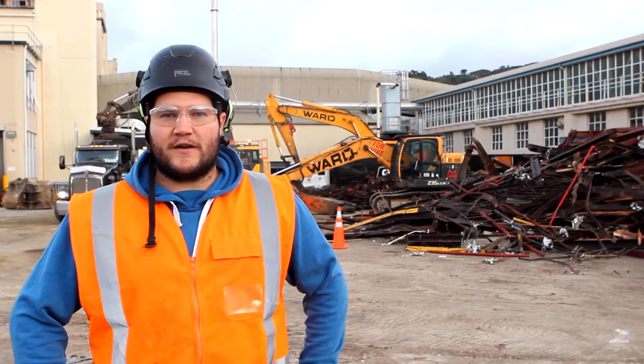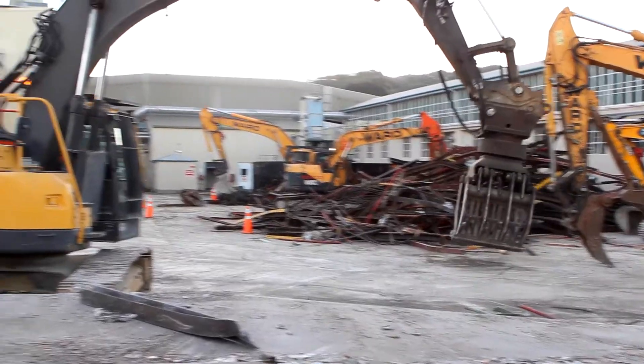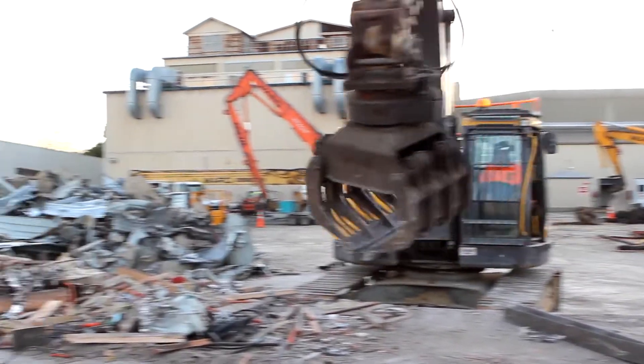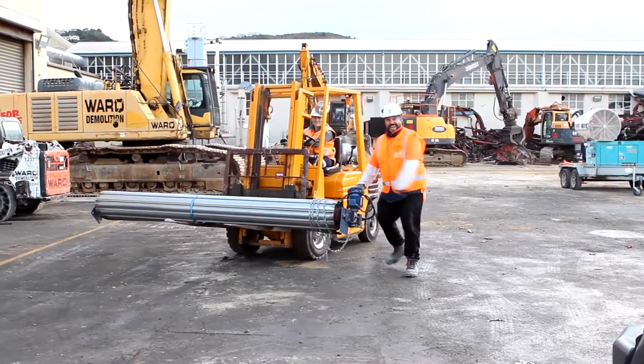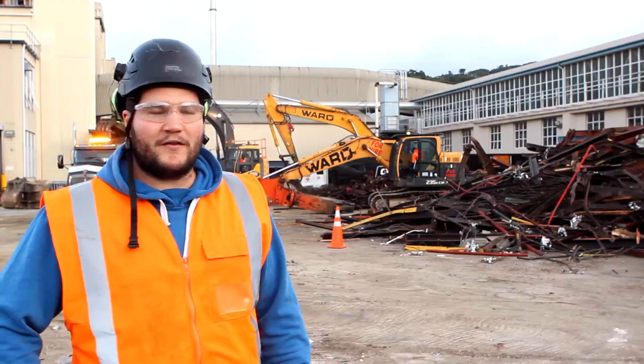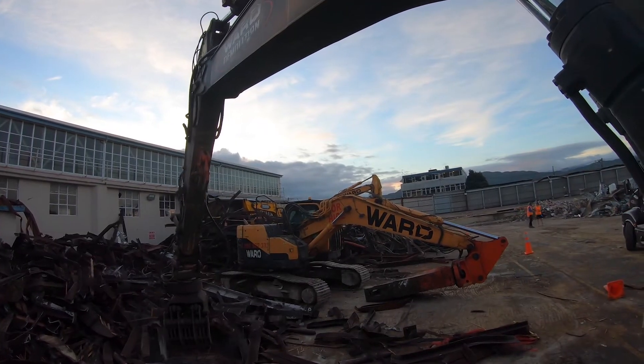Hey, how's it going? I'm Dalton Ward and we're down here at Imperial Tobacco. This is our second week on site and things are going really great, really excited. We've got some awesome equipment out here working today and some great guys. We're looking to ramp up our efforts in taking down all the structures over the next five to six months and having a good project.